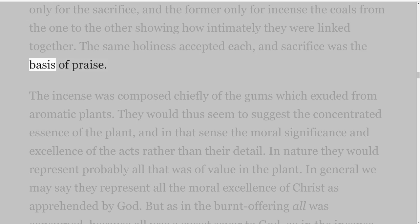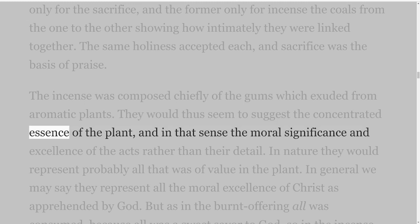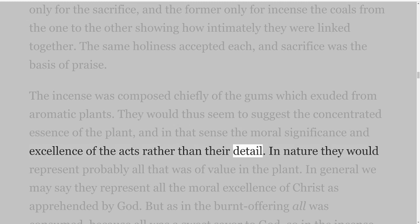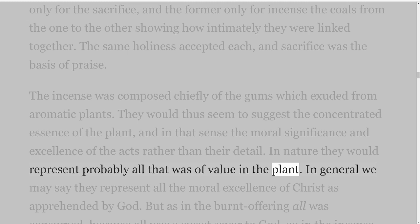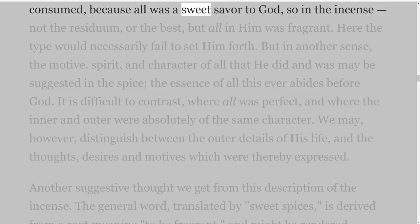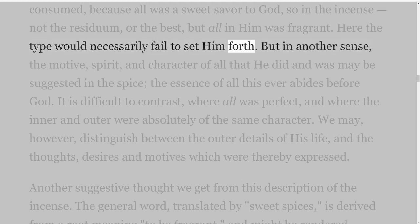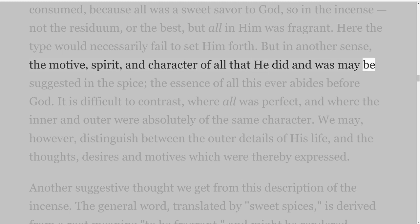The incense was composed chiefly of the gums which exuded from aromatic plants. They would thus seem to suggest the concentrated essence of the plant, and in that sense the moral significance and excellence of the acts rather than their detail. In nature they would represent probably all that was of value in the plant. In general we may say they represent all the moral excellence of Christ as apprehended by God. But as in the burnt offering all was consumed, because all was a sweet savour to God, so in the incense, not the residuum or the best, but all in Him was fragrant.